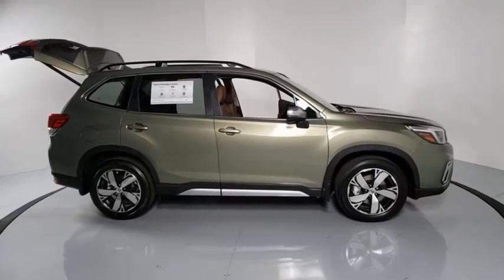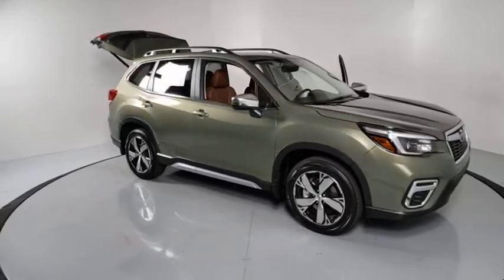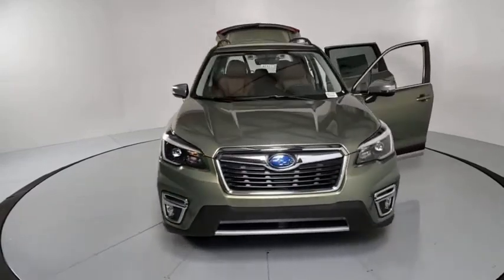Make a great choice today with the 2021 Subaru Forester. The Subaru Forester is a sensible, practical, and affordable vehicle. It has an impressive, comfortable ride and handles well.